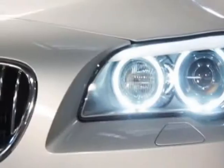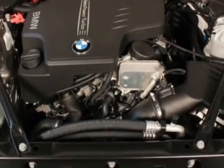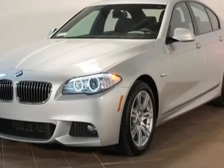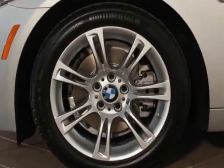This 5 Series boasts a 2.0 liter engine and has an 8-speed automatic transmission. Additional options for this vehicle include the 18-way power adjustable multi-contour front-bucket seats, heated front seats, and a hard drive-based navigation system.